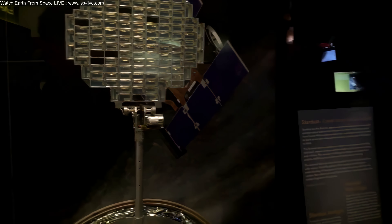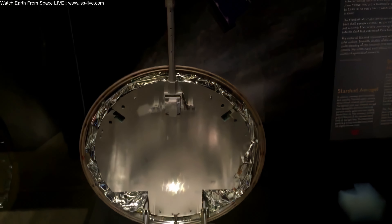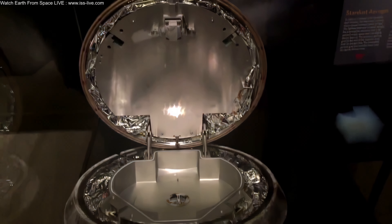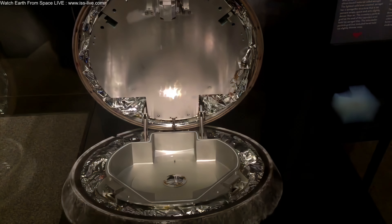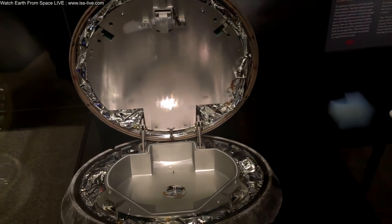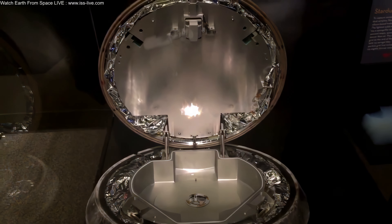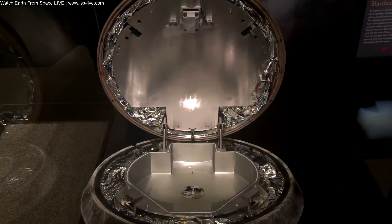We're in another part of the museum looking at exploring our own solar system. This spacecraft is called Stardust — the first U.S. space mission dedicated solely to returning extraterrestrial material from beyond the moon. It collected samples from a comet called Wild 2 and interstellar dust along the way. It launched in 1999 and spent seven years in deep space before this return module landed in the Utah desert in 2006. There are very few spacecraft that have gone beyond the moon, collected material, and actually returned it to Earth.